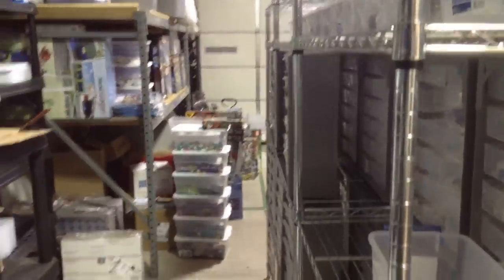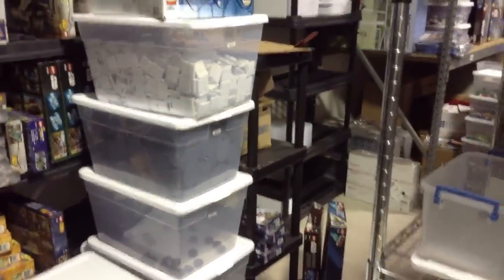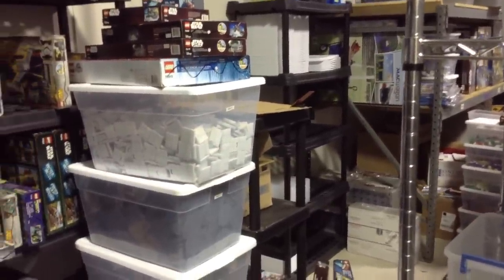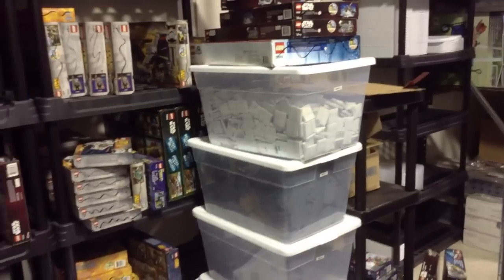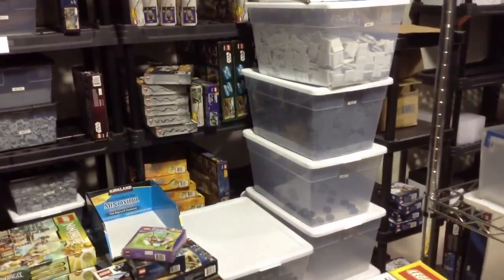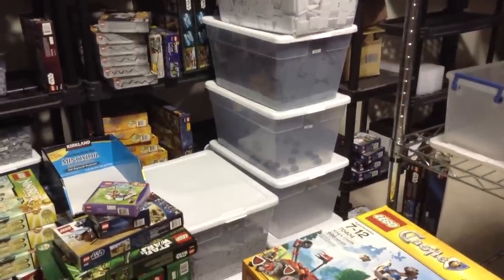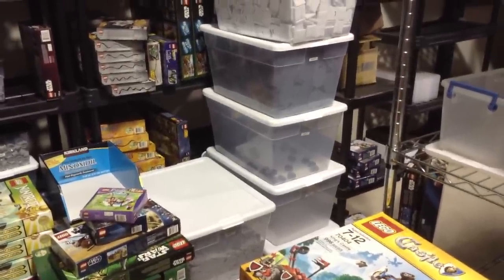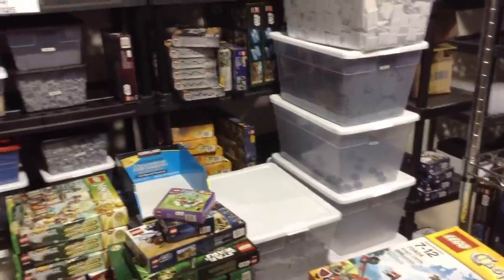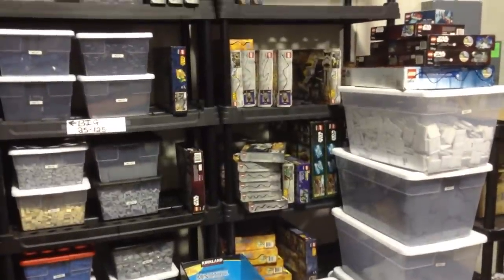That's looking towards the back of the warehouse again. You see on the empty shelf back there is where we keep our empty tubs — obviously we don't have any right now. Doing the BrickFest shows and just adding more lots to the store, we've gone through all those. Here's some of the 56-quart Sterilite tubs — we only have about 10 of those here in the warehouse. And then you see more sets there that are waiting for part out.